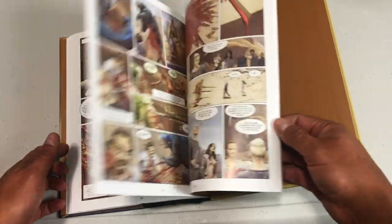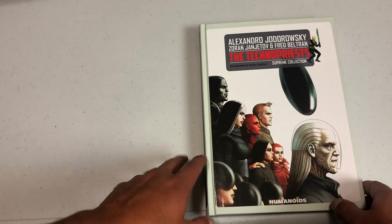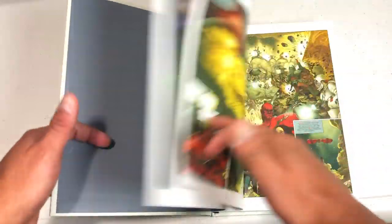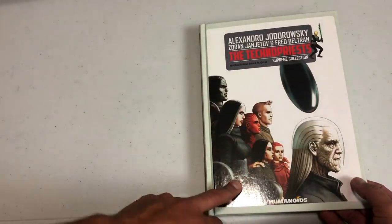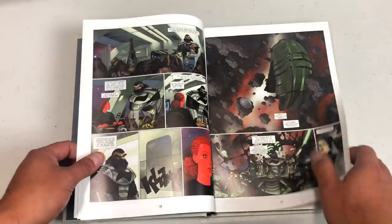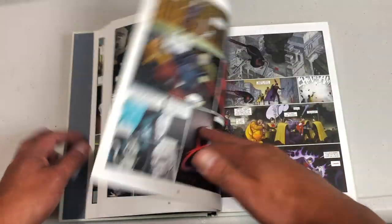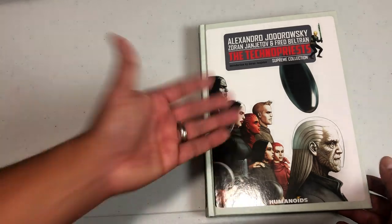But once you get used to it, these are some of the best books out there — not only the best books, but some of the best world-building. Look what Jodorowsky has done with his own Jodoverse: he has supplied us with endless amounts of spinoffs from one little book called The Incal. It's just brilliant. And of course the art is what really pushes me — I wish I had gotten the slipcase version of this; I missed out.